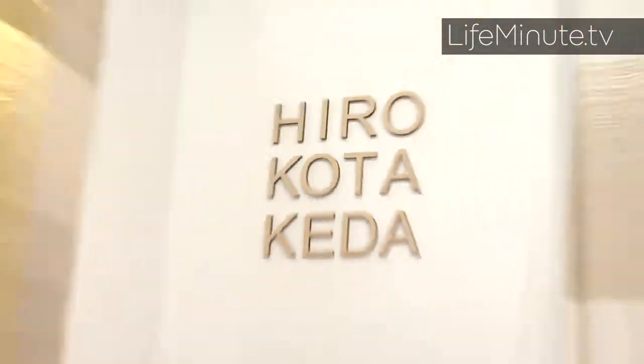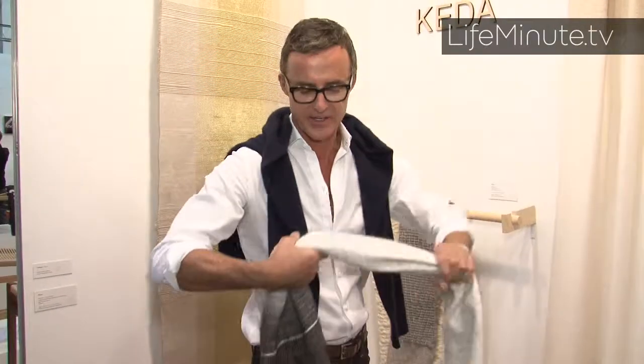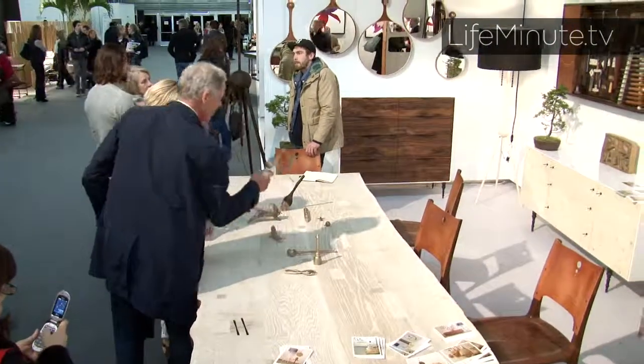And the finishing touch to any home — great textiles. This is Hiro Koto Keita and her beautiful sense of textiles. They're so soft and they're so manageable. One would throw this over a sofa. I would definitely have this over a winter coat. It's just really beautiful. People are really living and breathing and loving their work.